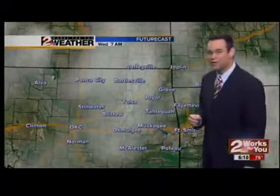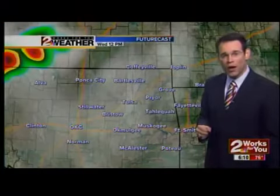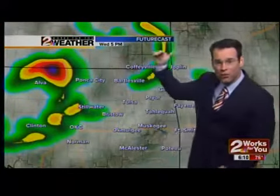77 degrees this morning and it is very humid. The future cast shows that for this afternoon we will see more areas of thunderstorms developing in western Oklahoma and Kansas. Then that rain will drift its way eastward toward Green Country.